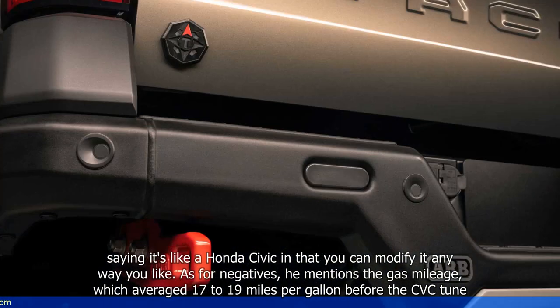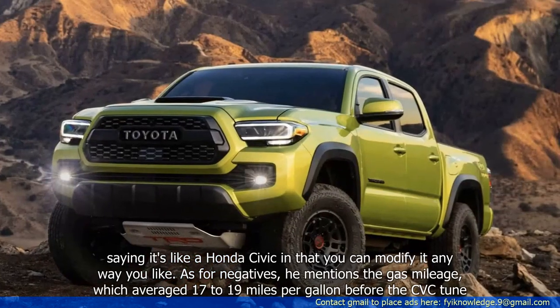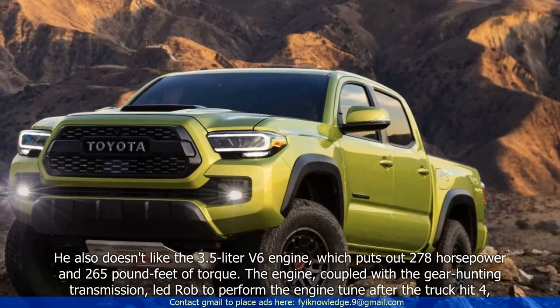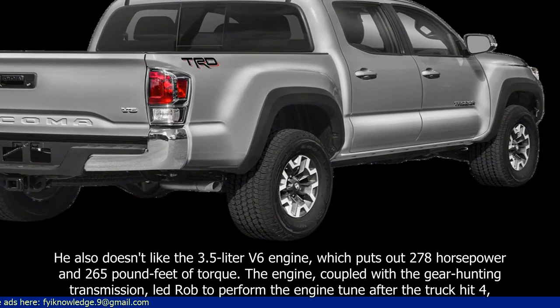As for negatives, he mentions the gas mileage, which averaged 17 to 19 miles per gallon before the CVC tune. He also doesn't like the 3.5-litre V6 engine, which puts out 278 horsepower and 265 pound-feet of torque.